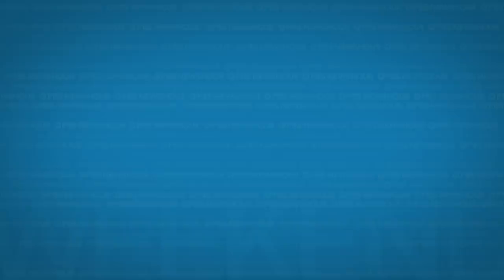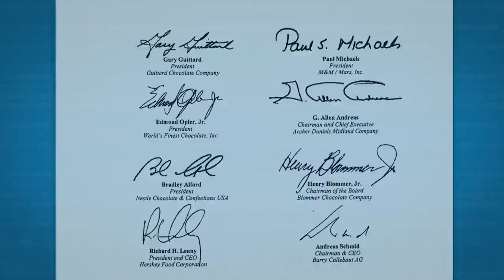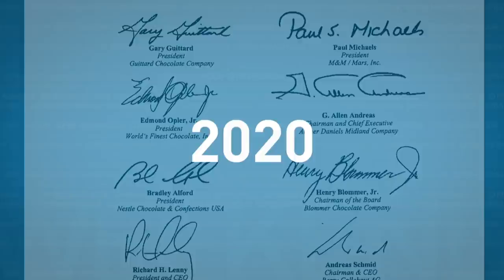This problem is not exactly new — the chocolate industry has been under fire for years. Back in 2001, after the U.S. Congress threatened legislation to address child labor in cocoa, eight of the biggest chocolate companies negotiated a voluntary agreement instead, pledging to eradicate the worst forms of child labor in cocoa by 2005. That deadline and others in 2008, 2010, and 2020 came and went. Now they say they're committed to a new deadline: 2025.